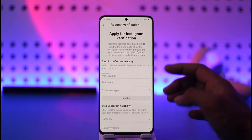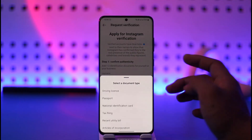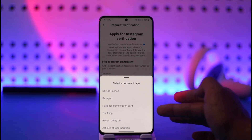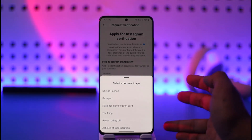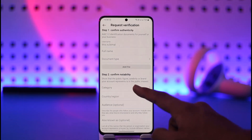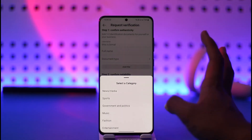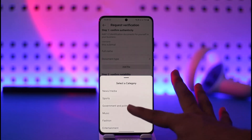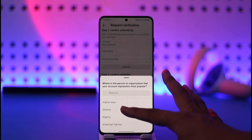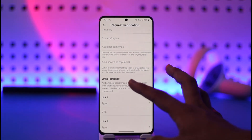For documents, provide your legal name and a document type such as a driving license, passport, national identification card, tax filing, recent utility bill, or articles of incorporation. After that, confirm your notability by selecting the category you're famous in — sports, government and politics, music, fashion, business, entertainment, or other categories. Then select your country or region.